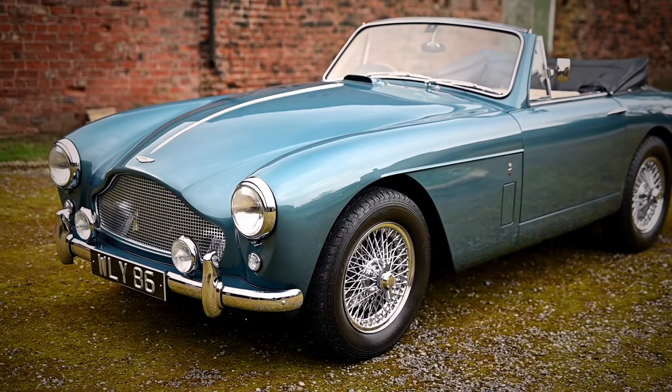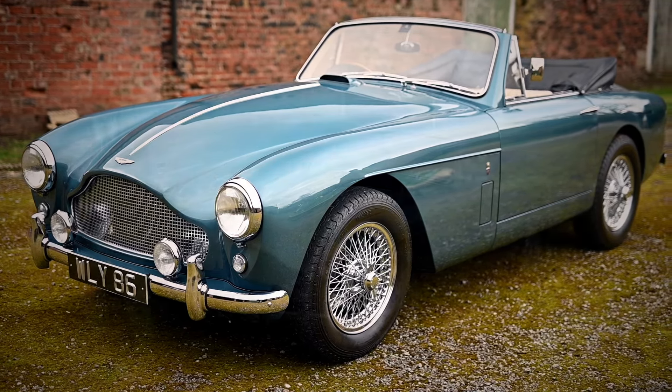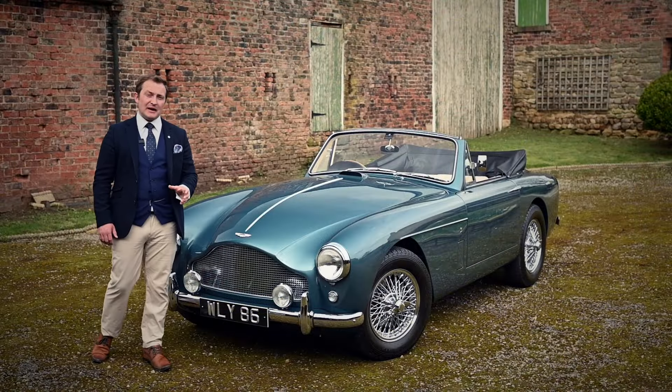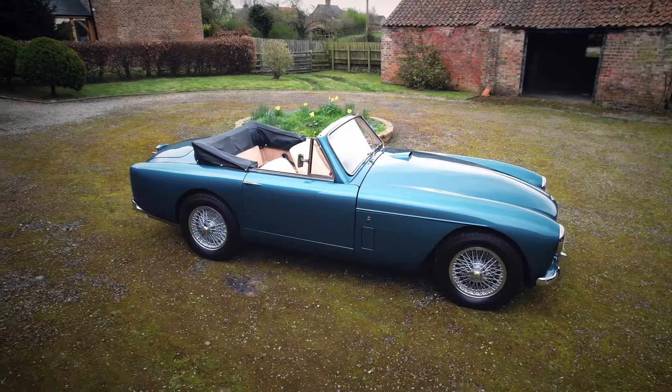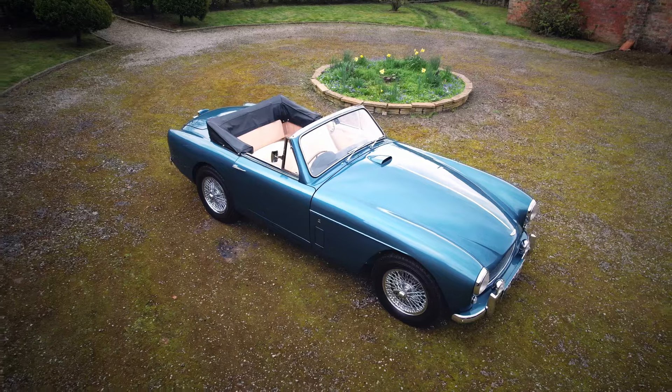After leaving the factory, the car was delivered to a Mr. Joseph Payton. Mr. Payton had paid the not-so-small price of £3,500 for his new car. He was about to discover that his latest investment wasn't just something to be dusted off for a weekend's jolly.